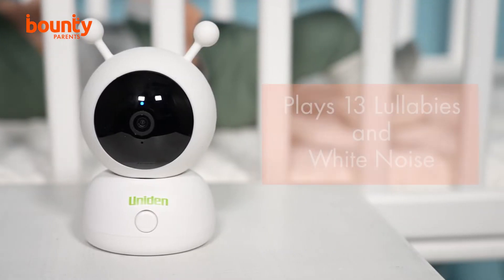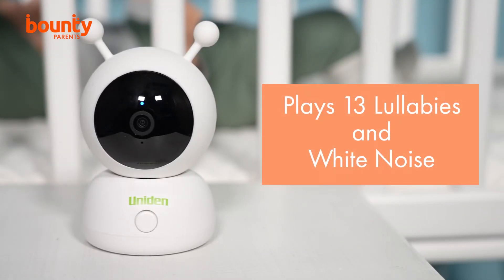As well as providing parents with the confidence to know that their little one is safe in their room, there are several great features that will help settle bub too. A selection of 13 lullabies plus white noise can be set up to respond to the motion and crying sensors, so baby can be soothed and calmed without a parent entering the room.